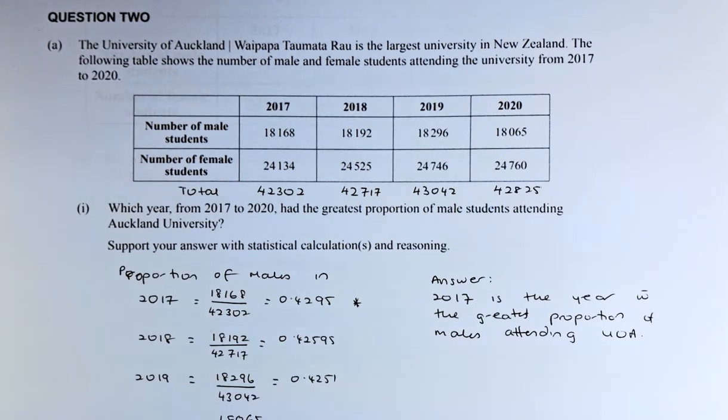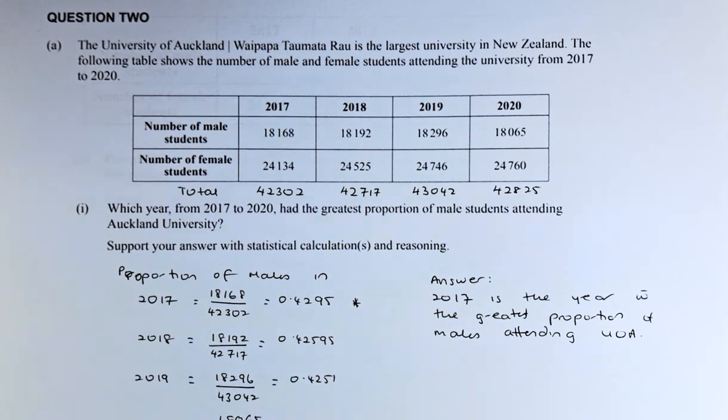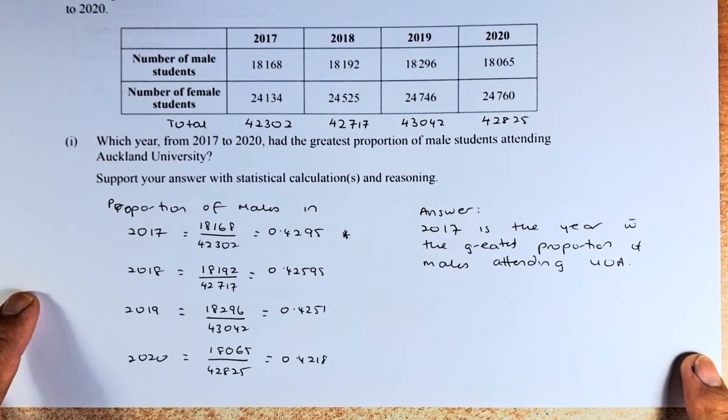The University of Auckland, or Waipapa Taumata Rau, is the largest university in New Zealand. The following table shows the number of male and female students attending university from 2017 to 2020. So we're going to bring it up a bit so we can see the answer.